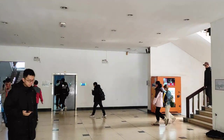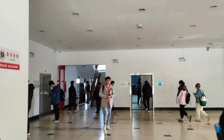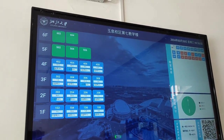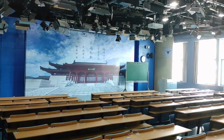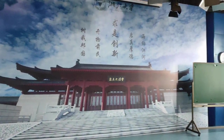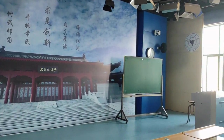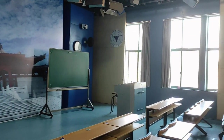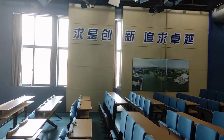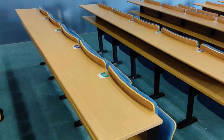You can explore the cutting-edge facilities at the teaching building and step into the high-tech classrooms equipped with live recording facilities. The high-tech classrooms at Zhejiang University's Yuchuan campus offer a dynamic learning environment with interactive tools and features to enhance your educational experience.